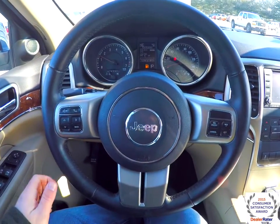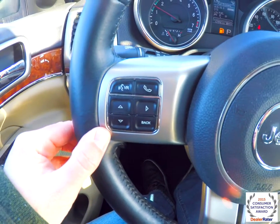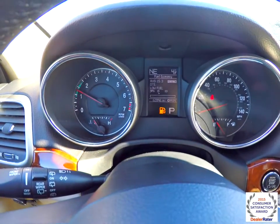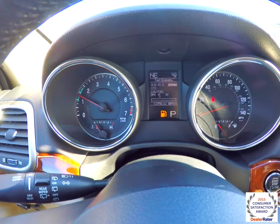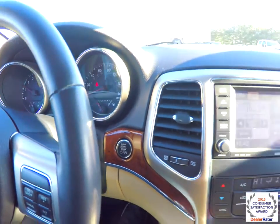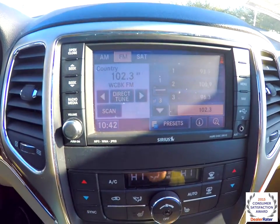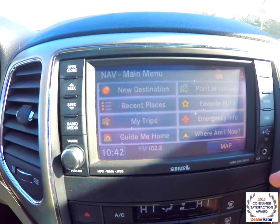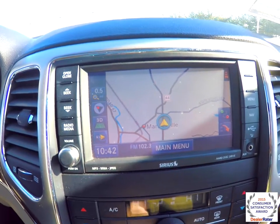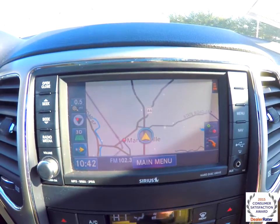Looking at the interior in a little more detail: Uconnect Bluetooth controls, E-VIC controls on the steering wheel, as well as cruise control. This vehicle currently has 62,846 miles on it. It does have push button start. Uconnect 730 with Garmin Navigation System, also has an integrated ParkView backup camera with guidance lines that work in conjunction with your parking sensors.